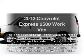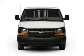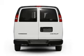Introducing the 2012 Chevrolet Express 2500. If you're looking for an automobile with great attributes, look no further. With a powerful eight-cylinder engine connected to a smooth-shifting six-speed automatic transmission,